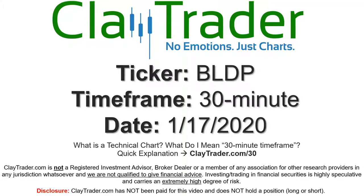Hey, it's Clay and this will be a video chart on ticker symbol BLDP. We will take a look at the 30-minute time frame. Not sure what I mean by 30-minute — I do offer an explanation video at that link, so if you go there I'll explain in detail.